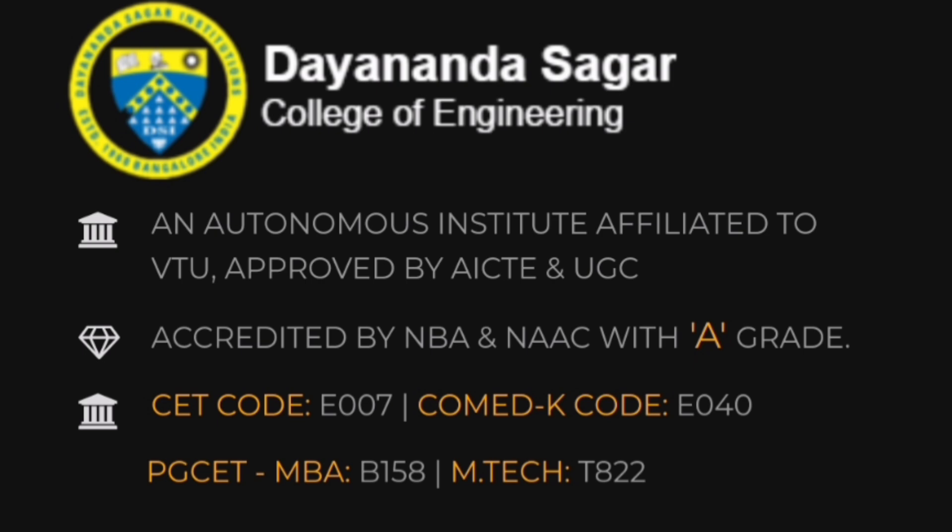These are the different course codes through different admission processes. The code for KCET is E007, Comedk is E040, PGCET MBA is B158, and for the MTech course it is T822.